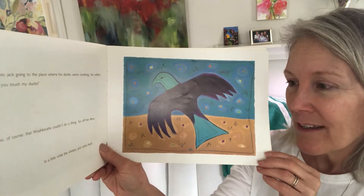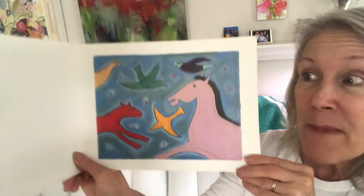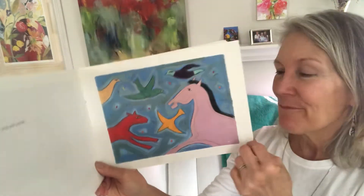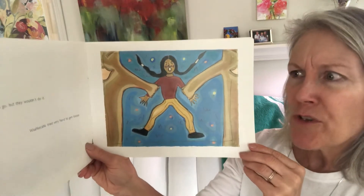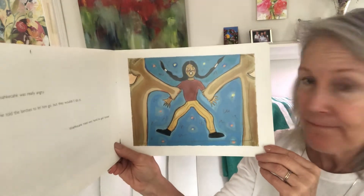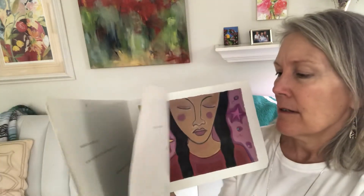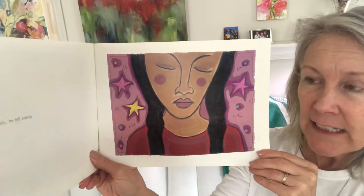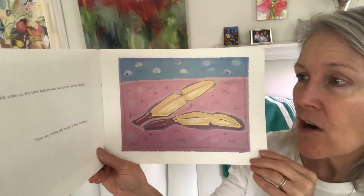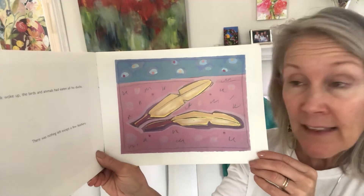So off he flew. In a little while the whiskey jack came back with many other birds and animals — see who he brought with him. Wyse a peacock was really angry. He told the birches to let him go. Do you think they did? They wouldn't do it. Wyse a peacock tried very hard to get loose, but he couldn't, and finally he fell asleep. By the time Wyse a peacock woke up, the birds and animals had eaten all his ducks. There was nothing left except for a few feathers.